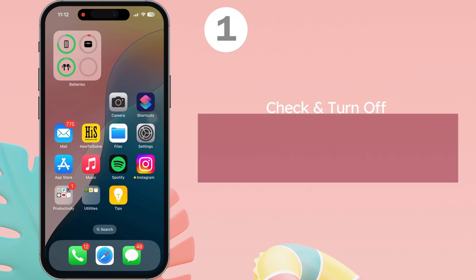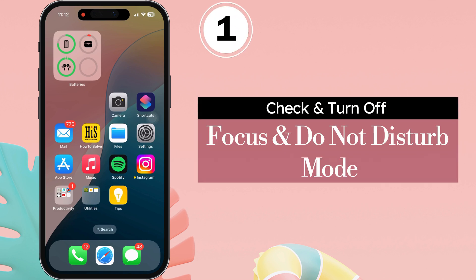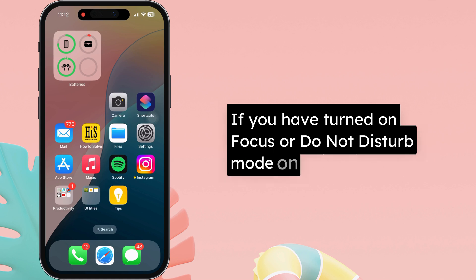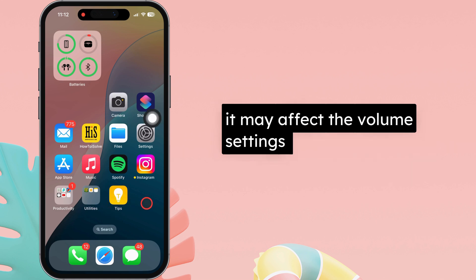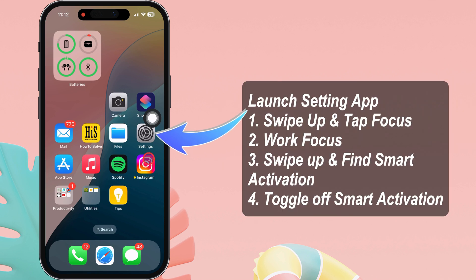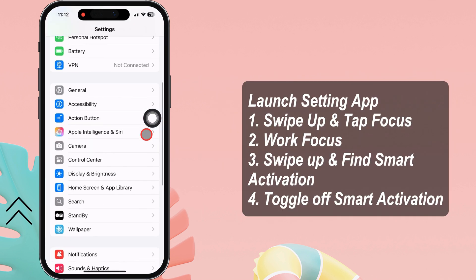Let's get started. Check and turn off Focus and Do Not Disturb mode. If you have turned on Focus or Do Not Disturb mode on your iPhone, it may affect the volume settings, so we need to disable them. Launch the Settings app on your iPhone, swipe up and tap on Focus.